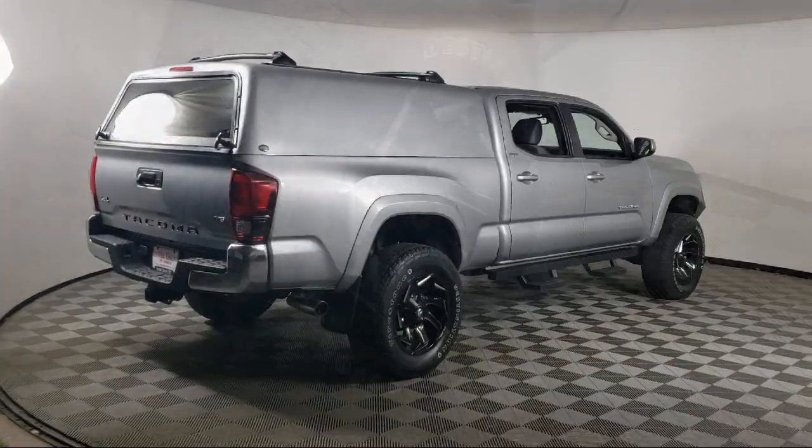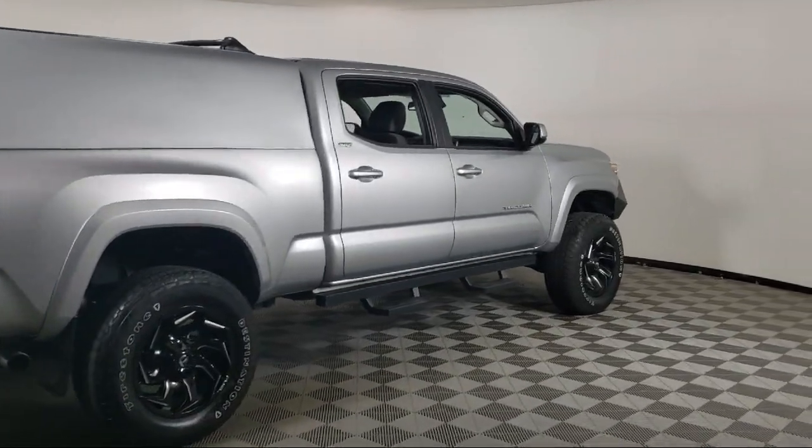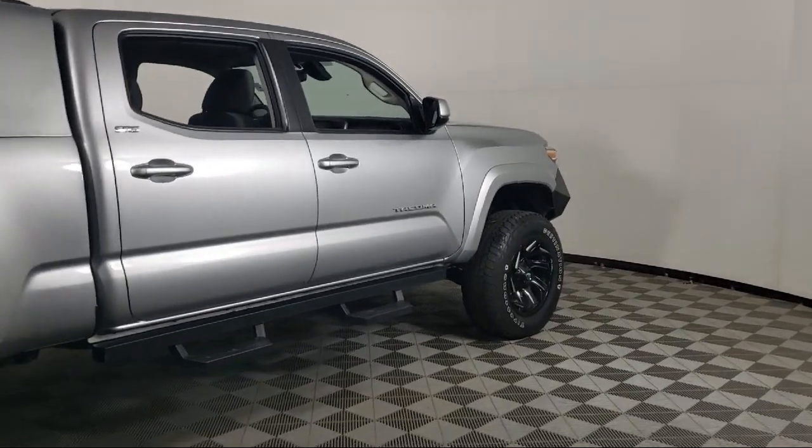Fog lights, power door locks, daytime running lights, and has less than 55,000 miles on the odometer.